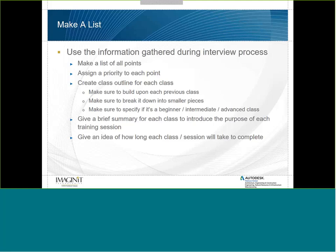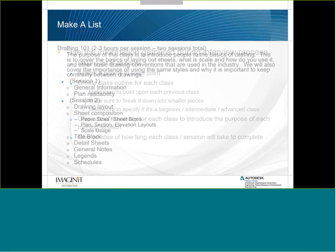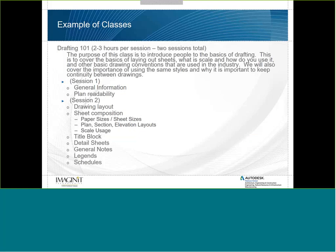Make sure you give a brief summary for each class introducing the purpose of each training session, and give an idea of how long each class will take. For example, my Drafting 101 class runs two to three hours per session with two sessions total. The purpose is to introduce people to drafting basics — laying out sheets, scale, drawing conventions, and the importance of using consistent styles. Session one covers general information and plan readability; session two covers drawing layout, sheet composition, title blocks, detail sheets, general note sheets, legends, and schedules.